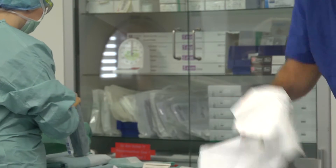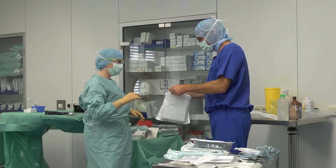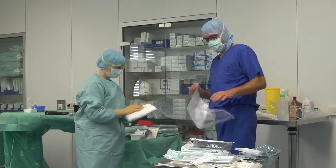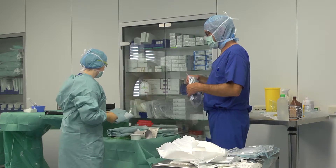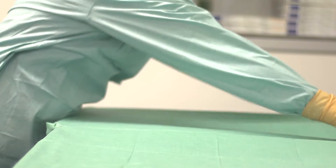There are two expert members of staff in charge of the smooth running of the daily programme in each operating room. One takes on a non-sterile surgical technician role, the other a sterile surgical technician role.